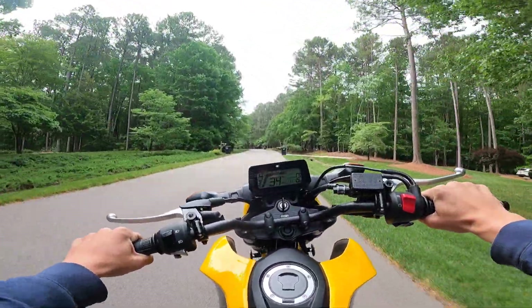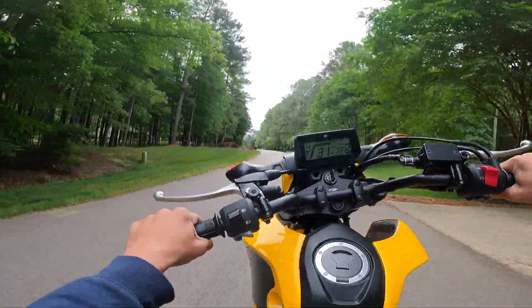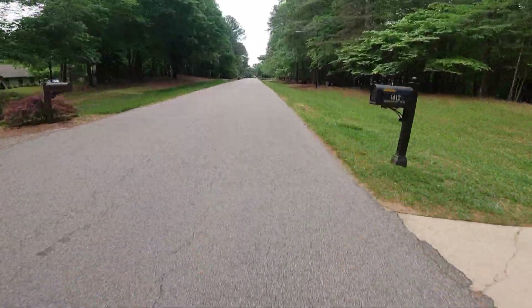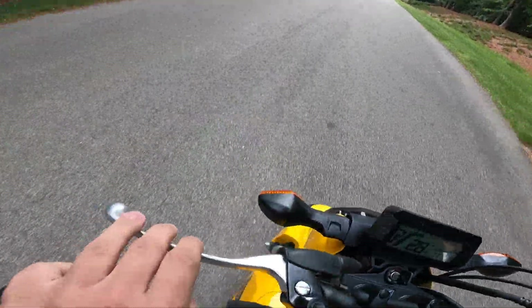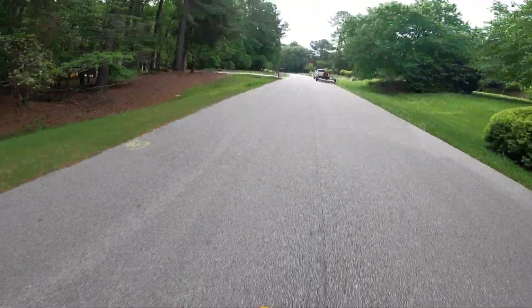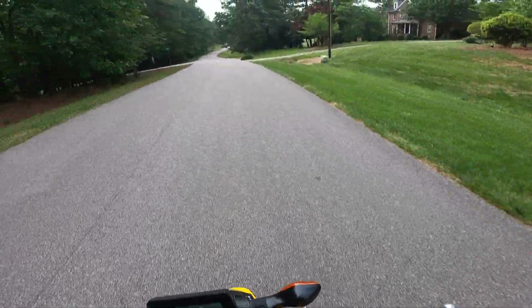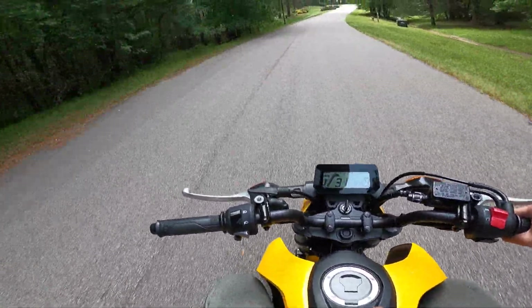Let's try one more wheelie. That sound when I bring it down — I do not like that. That was a good wheelie though. If you're gonna be wheeling these things a lot you might need some stiffer front fork springs, or different fork oil — or maybe my tire needs a little more or less air. I'm gonna have to look into that. That's a good wheelie though — I'm liking this thing more and more.